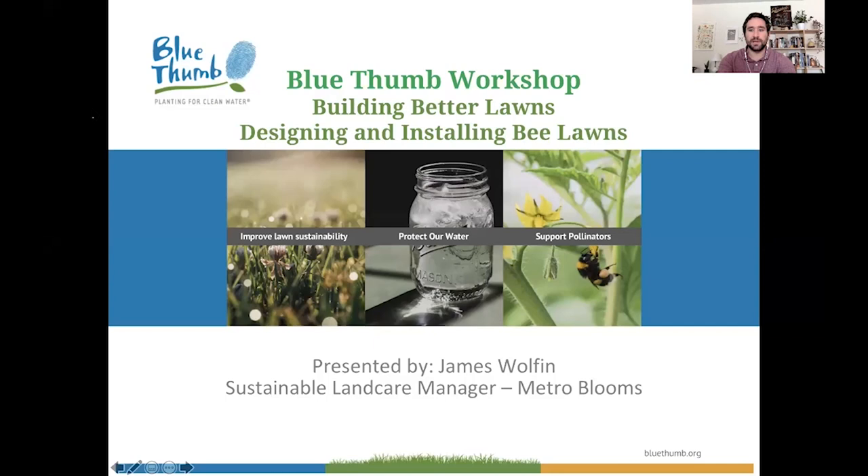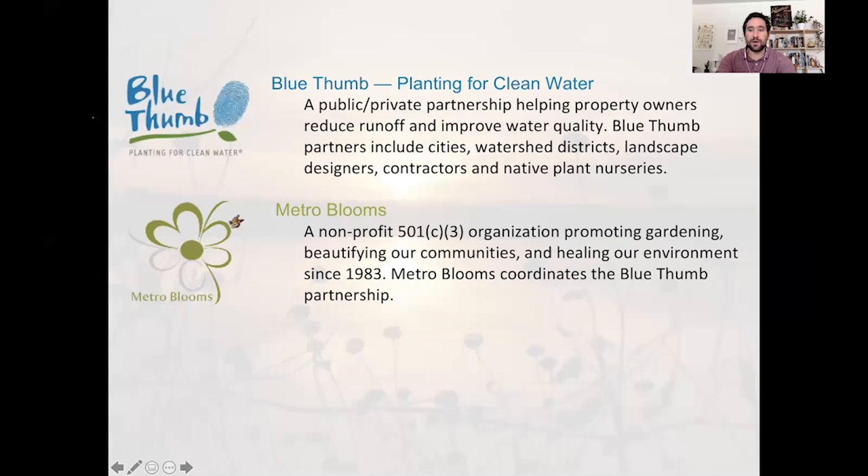Hey there, this is James Wolfen from Blue Thumb and Metro Blooms. Today I'm going to give you a run through of our Blue Thumb Beelons workshop. I really want to thank all of you for having me here today. It's a pleasure to be a part of the Grow Better Garden Summit. I hope you enjoy the material I'm about to present, and I'll try to get through all the main points I'd cover in a full workshop.